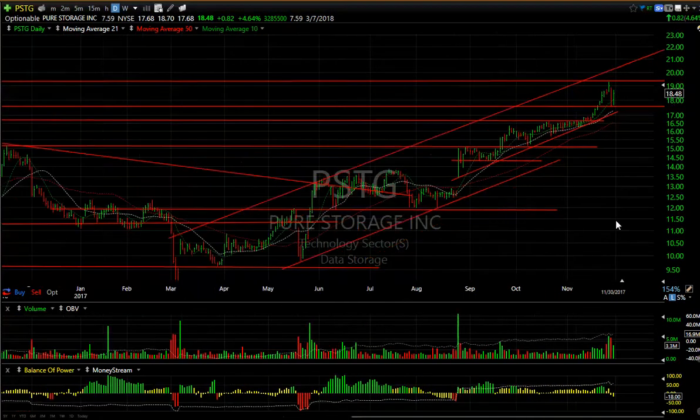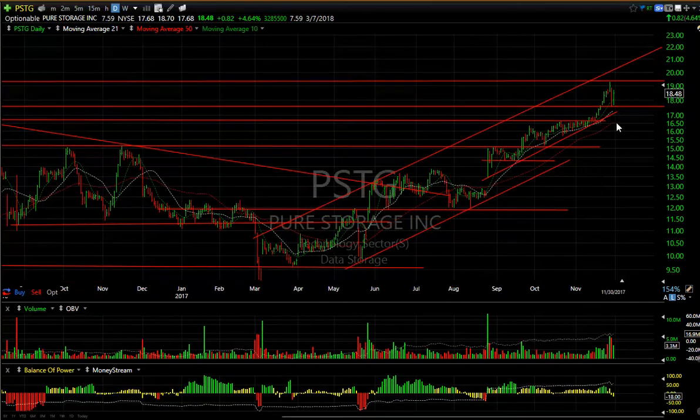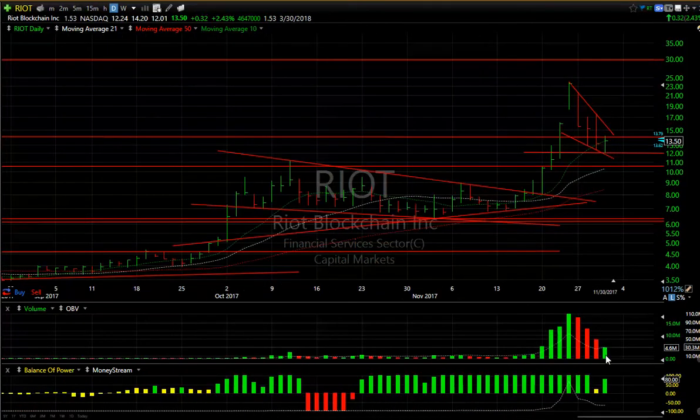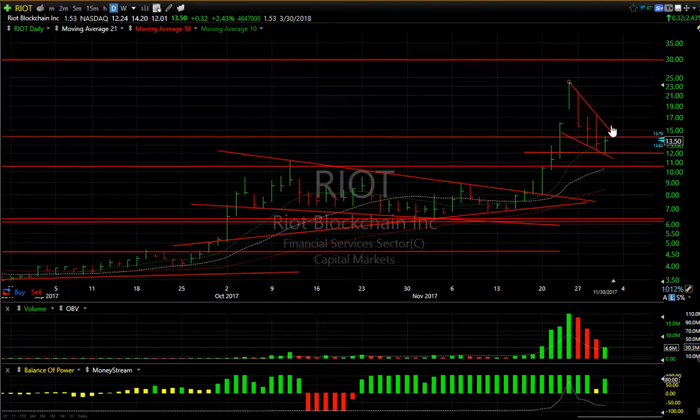PSTG — after coming off resistance, it pulled back and reversed today, up another 82 cents or 4.6 percent. 7.6 days to cover. I think this one is going to continue — I'd like to see 21-22 on it. RIOT may have reversed today. The volume isn't big enough and the price bar wasn't big enough, but I would put a stop under today's low of 12. If it runs, the targets are 17 and 21.